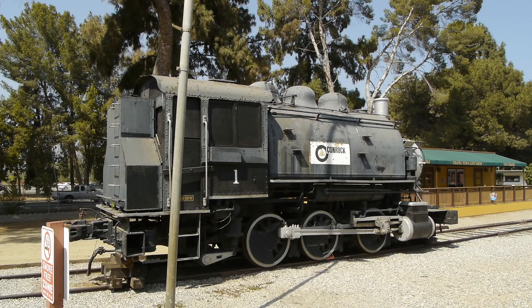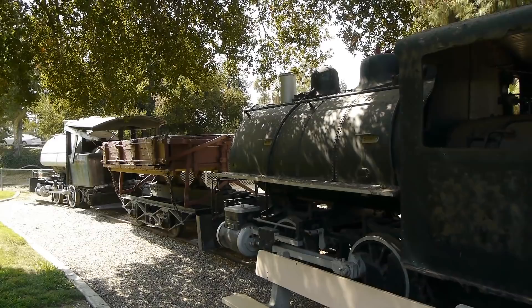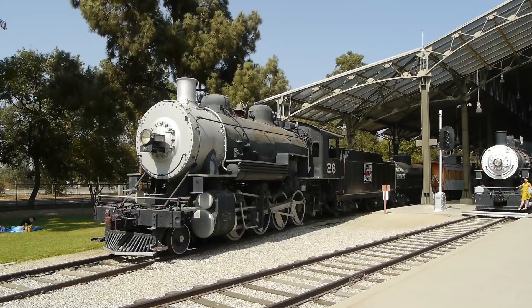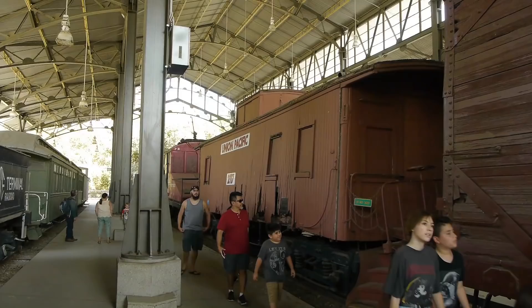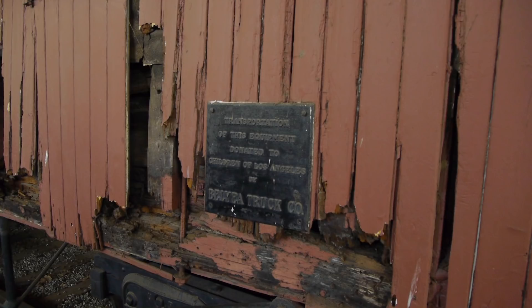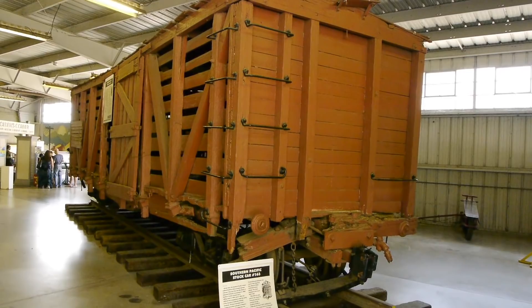Here we have some little industrial saddle tank engines. This one's a construction engine, but these are the two engines that Charlie originally got and brought here to the park down at the south entrance. Those were the original two engines that were part of this collection. Now the collection is substantially bigger, and they've even built this lovely new building to keep some of the better equipment out of the weather. Oh look, we have a caboose here. Any shape or restoration project — it doesn't matter, I love cabooses.